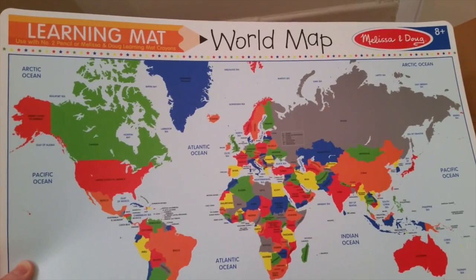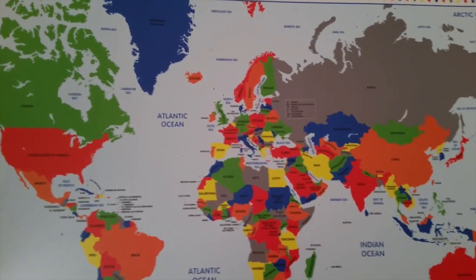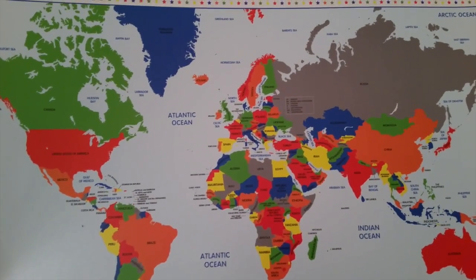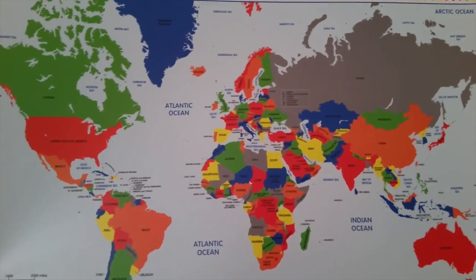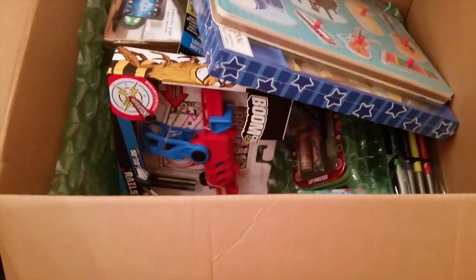Let's start off with the learning map. It is really cool because it's a world map by Melissa and Doug. It's very colorful with neat colors — it's like a durable mat. My daughter's only four years old so she can't fill in the countries yet, but I thought this would be a great stepping stone to get her interested in learning countries. Right now she has a map of America and she's memorized a lot of states. She loves memorizing, talking, and geography, so I thought this would be really good for her. It was only a few bucks so it was a great deal.